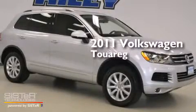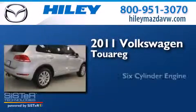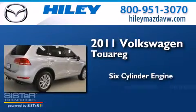This is a 2011 Volkswagen Touareg. It features a six-cylinder engine and an automatic transmission.